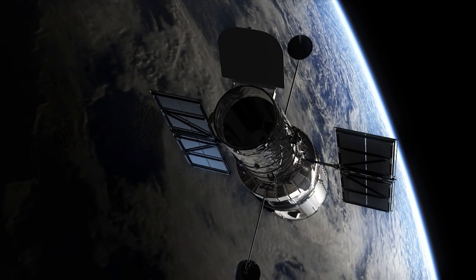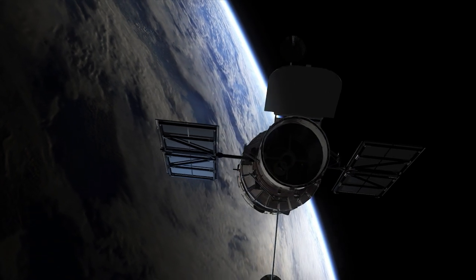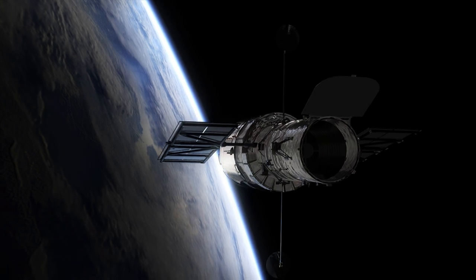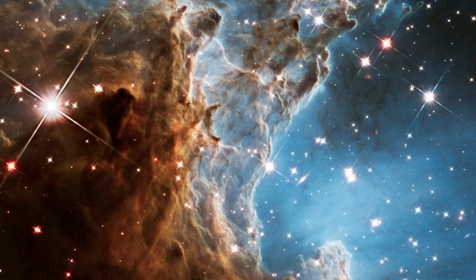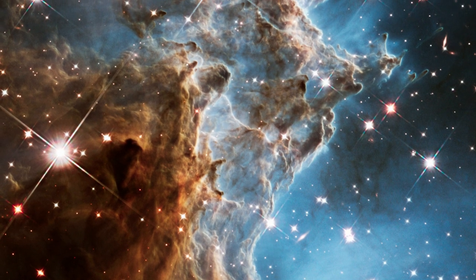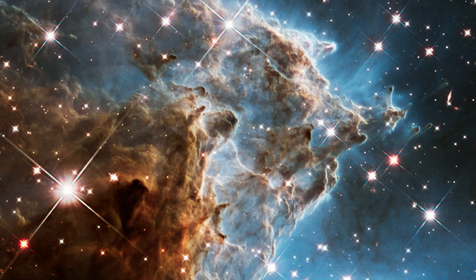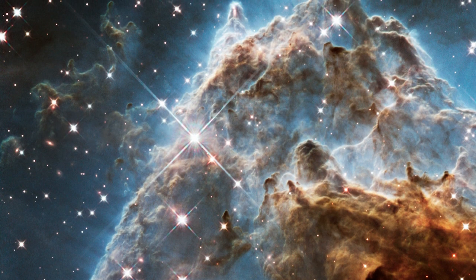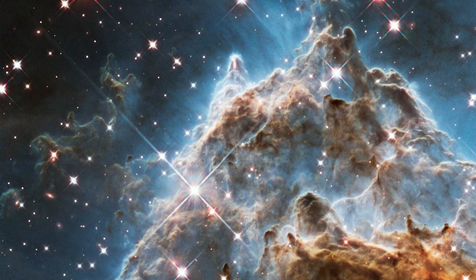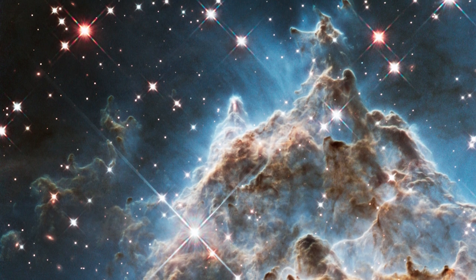To celebrate each new year of observing, the NASA-ESA Hubble Space Telescope captures stunning new images of the sky. This year, for its 24th birthday, the Space Telescope has released a new image of part of NGC 2174. This region, also known as the Monkey Head Nebula, is filled with young stars embedded within bright wisps of cosmic gas and dust.